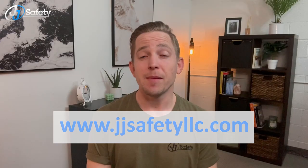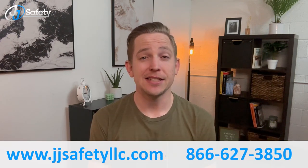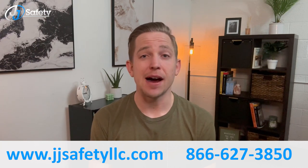For more information, visit us online at JJSafetyLLC.com or call us at 866-627-3850.